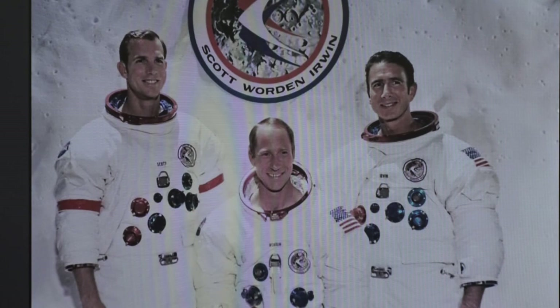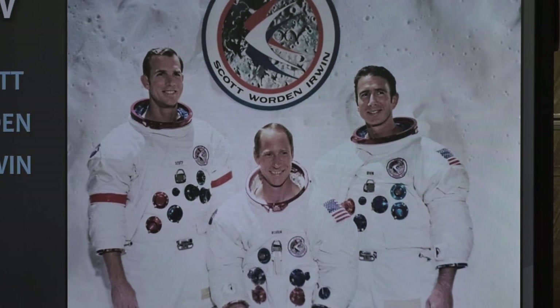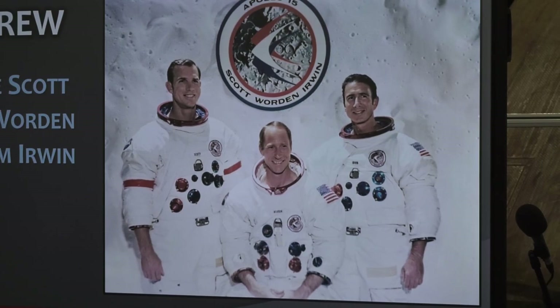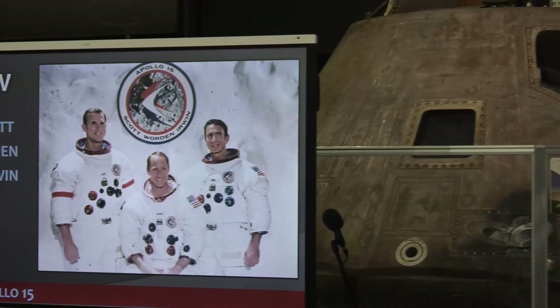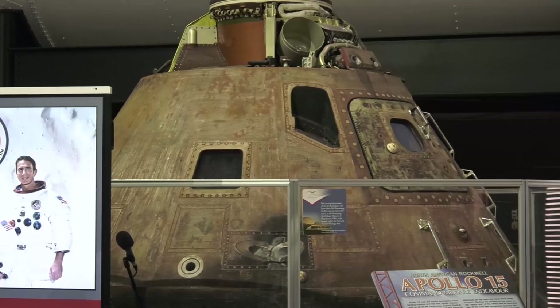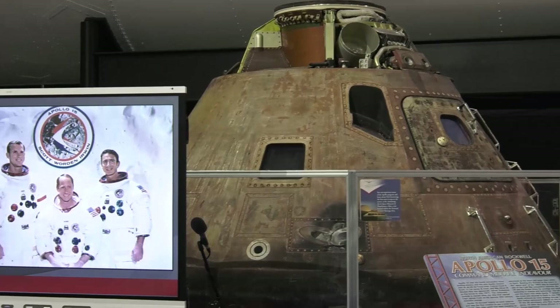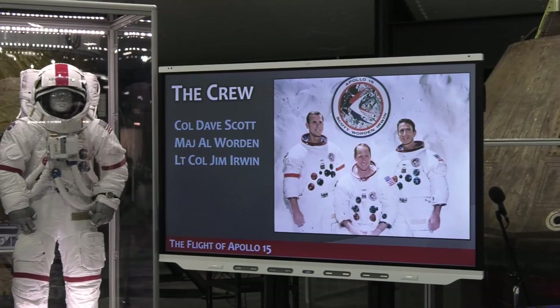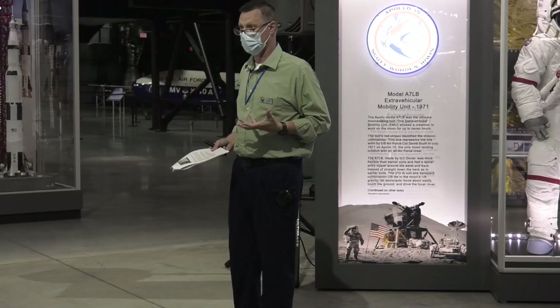David Scott became the seventh man to walk on the moon and commanded the mission. The guy in the middle, Alfred Worden, was an Air Force major, a University of Michigan graduate, and also U.S. Military Academy at West Point. He was the one who kept everything in order in orbit. If you think back to Apollo 11, we celebrate General Michael Collins a lot — the role of keeping everything in orbit while the other two are on the moon is far more than just keeping house. There's a lot of work to do up there to make sure everything goes right, the ride home is on time, in the right place, and all the photography experiments get done.